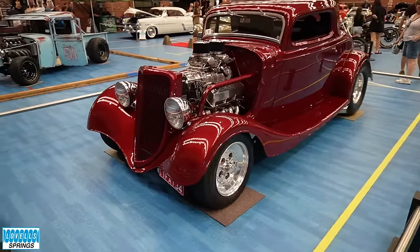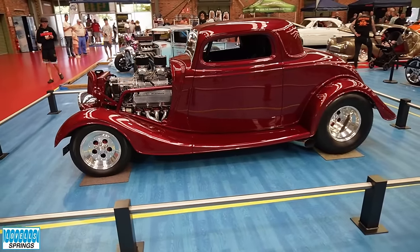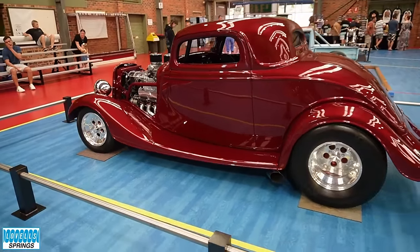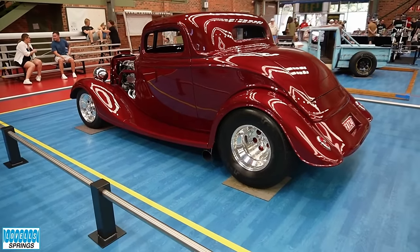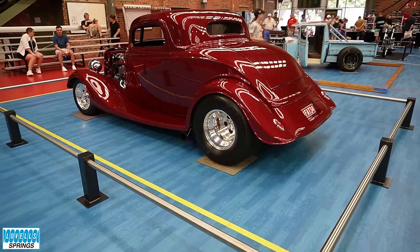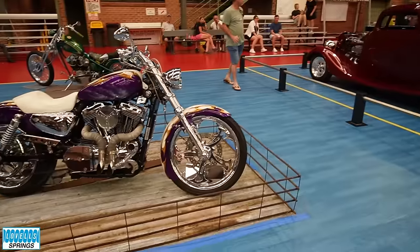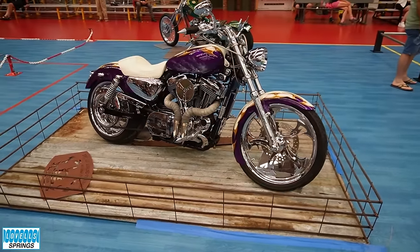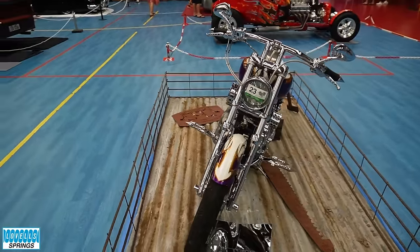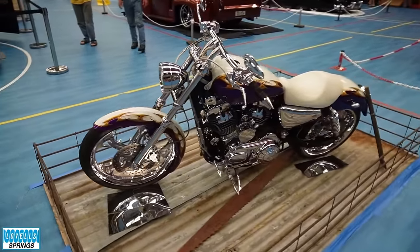This one here has been around a long, long time and has gone through a few different owners. The current owner Tony put it into V Restos and had them redo all the paint and everything — I did see that on Facebook, getting painted. Beautiful car, it's one of my favourite '34s. Just everything about the colour, the style, the wheels — everything about it just works. And he actually won Australia's Most Beautiful Hot Rod with that car.